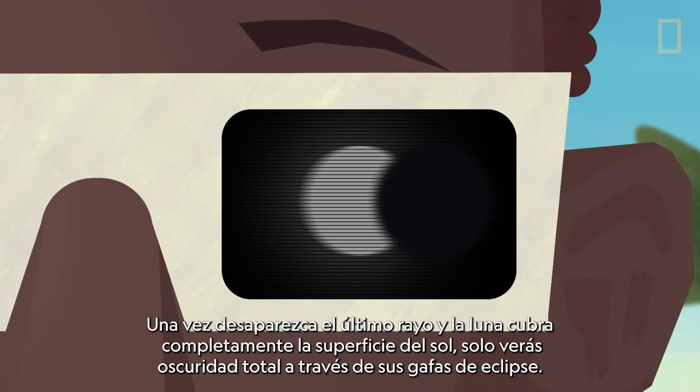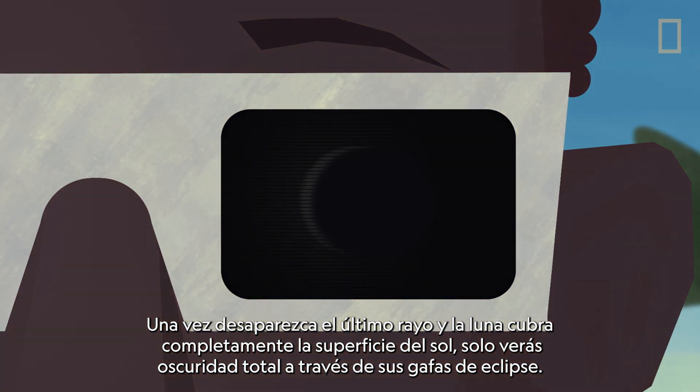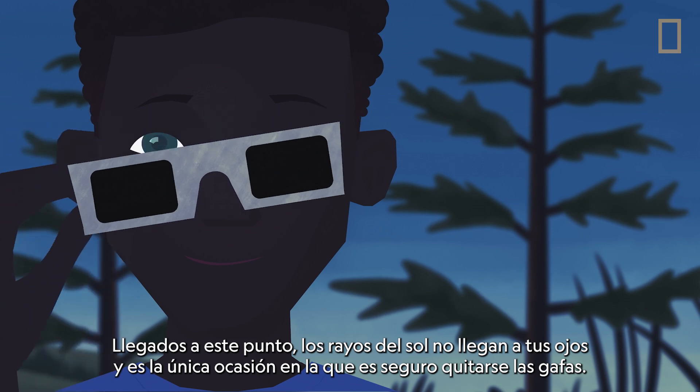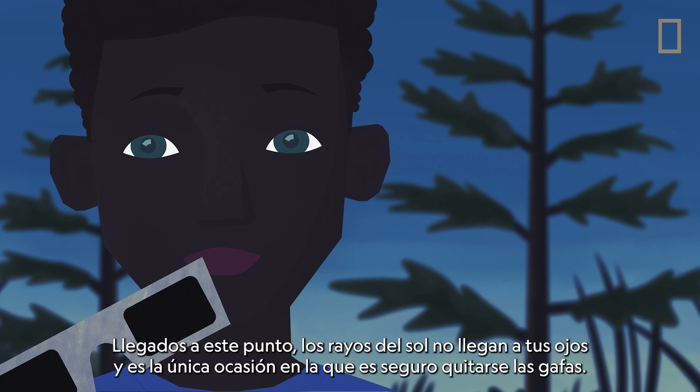Once the last bead disappears and the Moon completely covers the Sun's surface, the view through your eclipse glasses will be pitch black — totality achieved. At this point, none of the Sun's rays are reaching your eyes, and it's the only time that it's safe to take off your glasses.